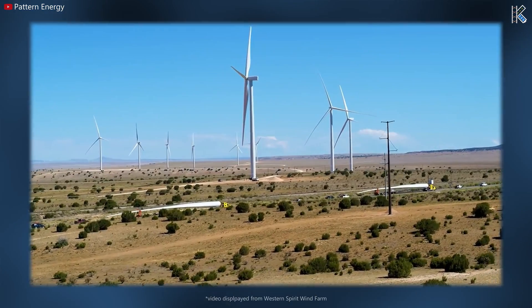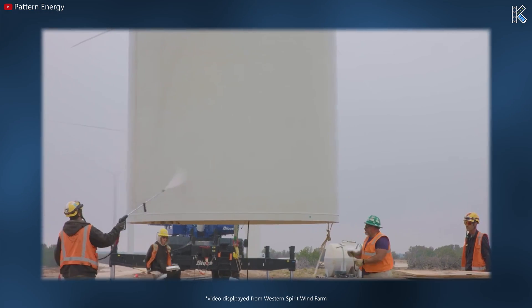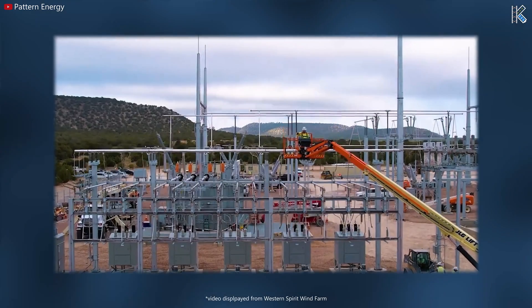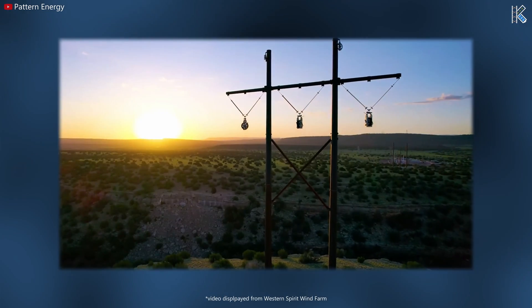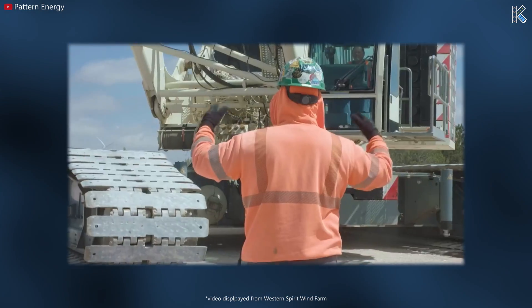The SunZia Wind and Transmission Project promises to deliver over $1 billion in estimated direct economic benefits to governments, communities, schools, and private landowners across Arizona and New Mexico, while creating more than 2,000 construction jobs and up to 150 permanent jobs.